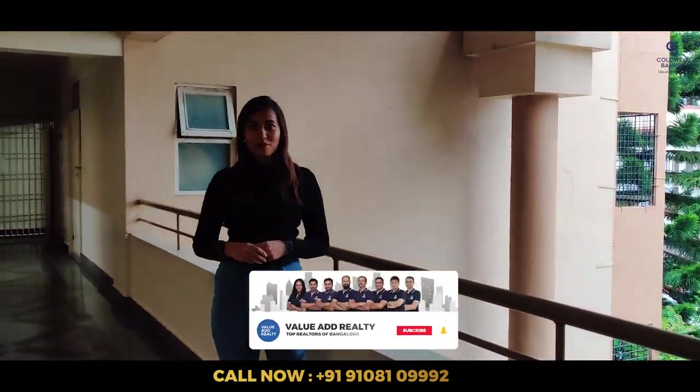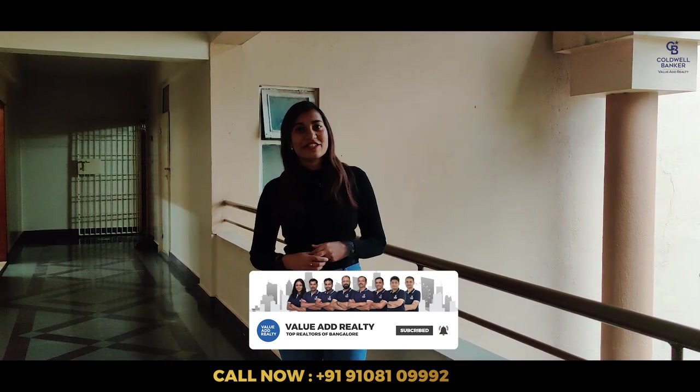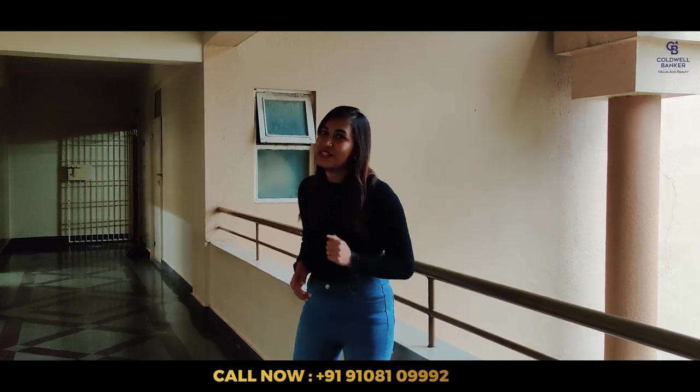Hi, this is Kavya Raju from Colwell Banker, the top real estate agency of Bangalore. Today we are in Jayanagar 9th block. I'm gonna show you a beautiful apartment. Come, let's go.